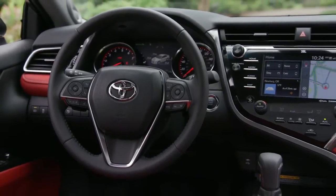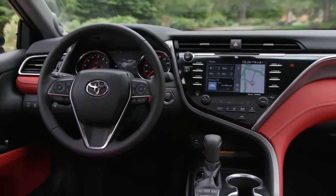As for the interior, it's a space that's all about you, with an inviting, wide-open feel.